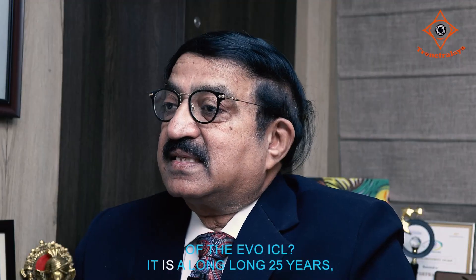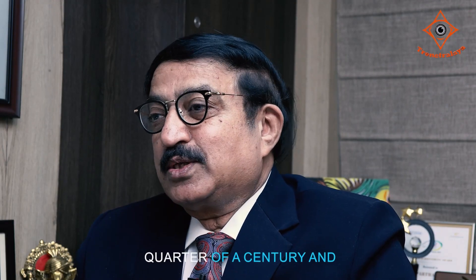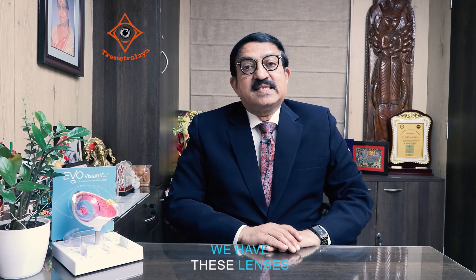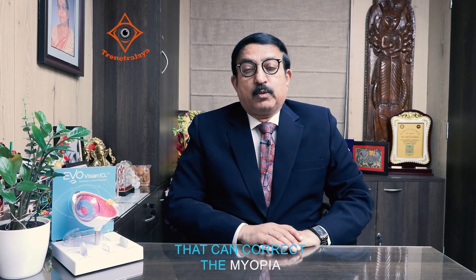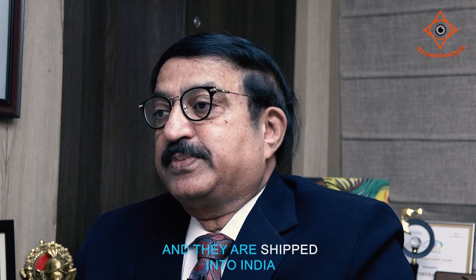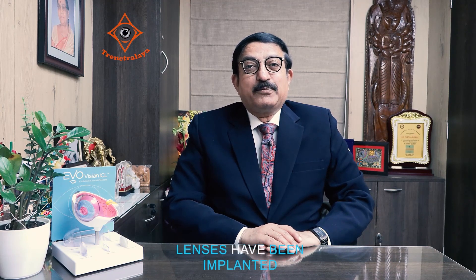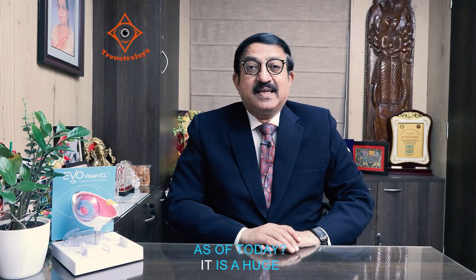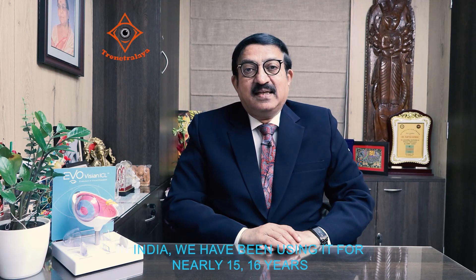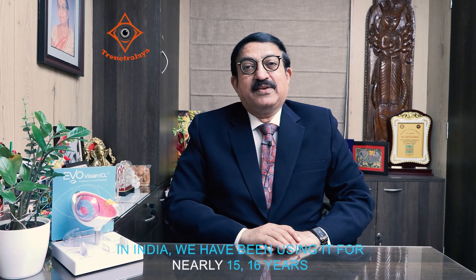What is the track record of the Evo ICL? It is a long 25 years — a quarter of a century — and these lenses have stood the test of time. These lenses can correct myopia and are manufactured directly from the USA and Switzerland, then shipped into India for use. Approximately 2 million lenses have been implanted as of today. In India, we have been using it for nearly 15 to 16 years and we are very happy with the results even in the Indian scenario.